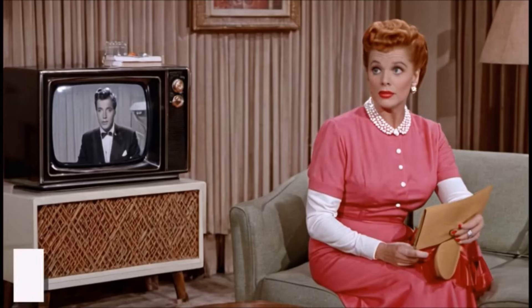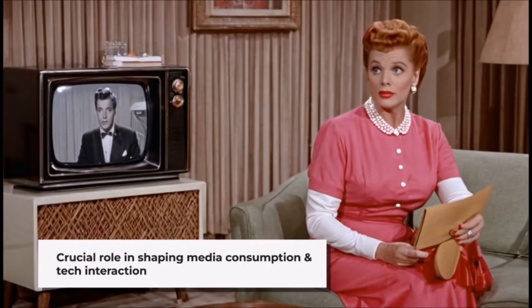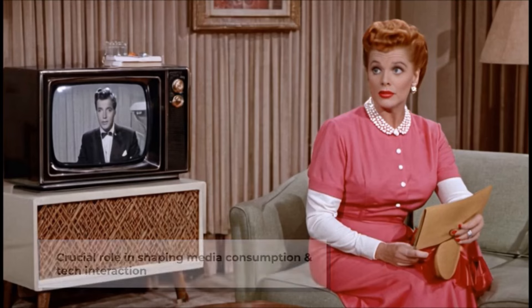Overall, television sets from the 1950s played a crucial role in shaping the way people consumed media and interacted with technology, laying the foundation for the television industry as we know it today.